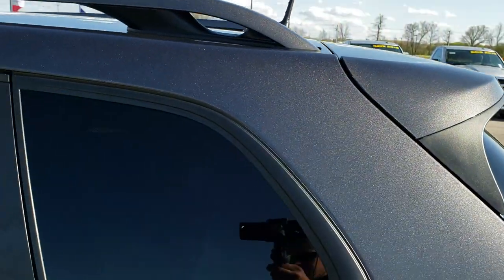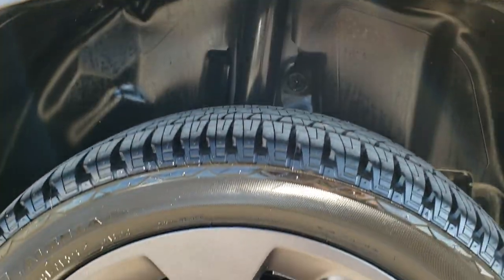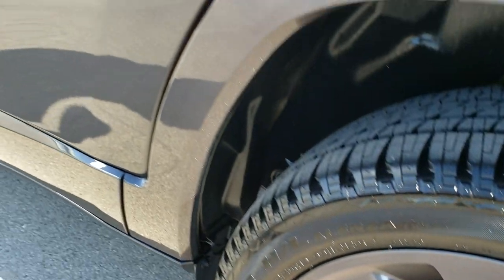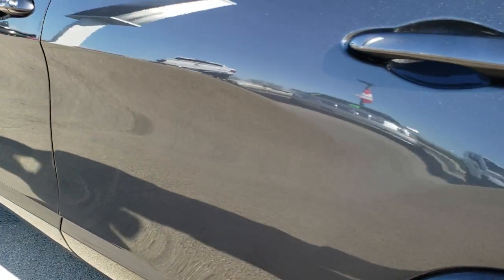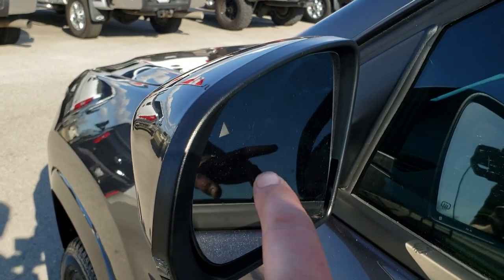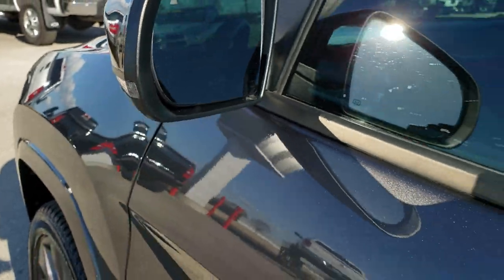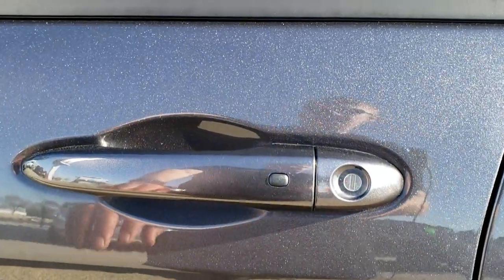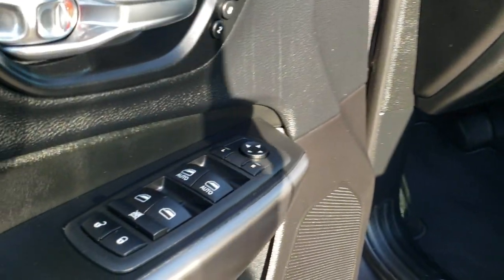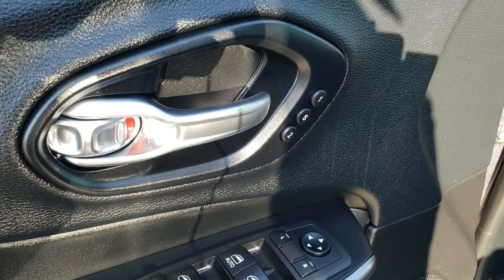The rear quarter is in excellent shape, and for full disclosure, no scuffs or scrapes on that rim either. Didn't see one single dent or ding. It has the heated power mirrors with blind spot indicators as well as directional signals. It has the enter-and-go system, keyless entry, power windows, power locks, power mirrors, and memory driver's seat.